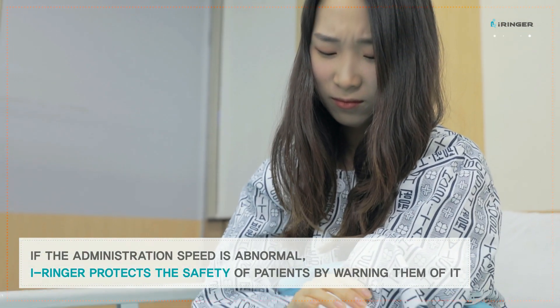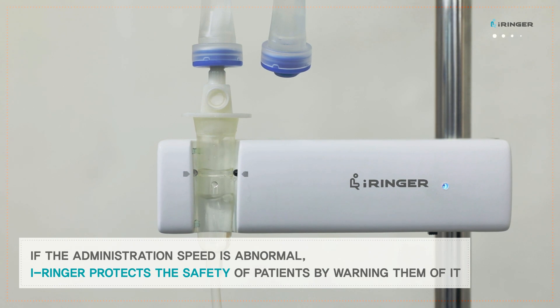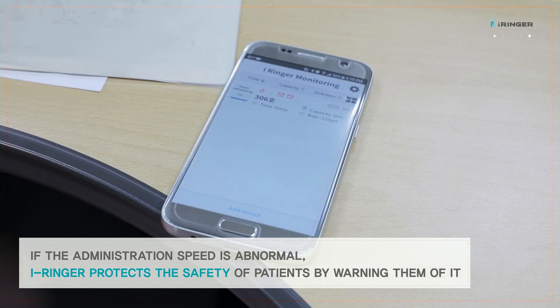If the administration speed is abnormal, iRinger protects the safety of patients by warning them of it.